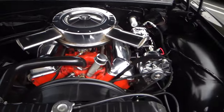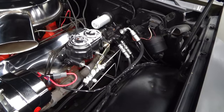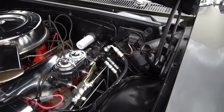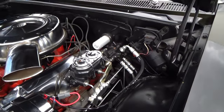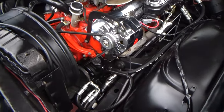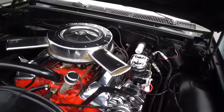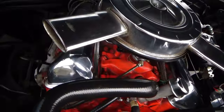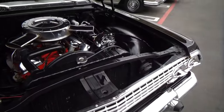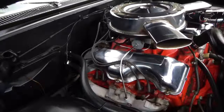It's clean as a pin in the engine bay. You'll see a modern master cylinder with a power boost, so you always have a good pedal. Power steering. And it's the original — the VIN number is on the engine pad, and it's the original motor. I believe it's the original carburetor as well.